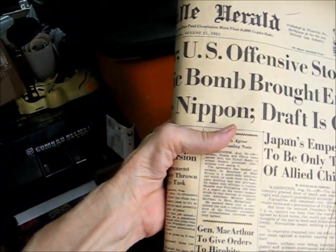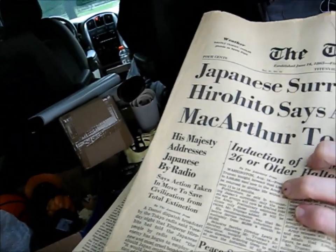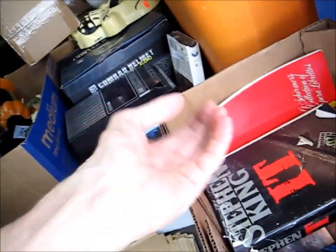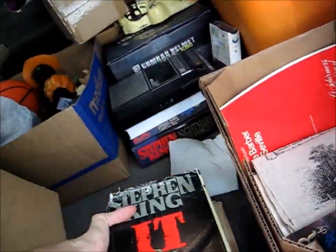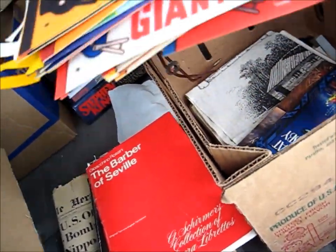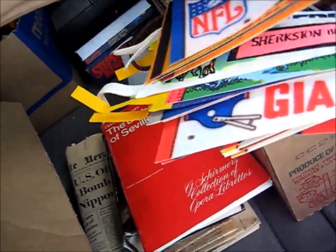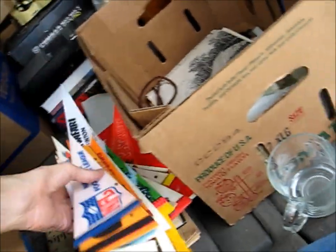Newspaper - August 15, 1945. Bomb Brought End - Hirohito, Japanese Surrender. I don't know what else is in that pile of newspapers. One Stephen King book. The Barber of Seville. Here is a whole bunch of pennants, but I think she said there's at least one missing. There's some neat stuff - I don't know what I'm going to do with these yet.